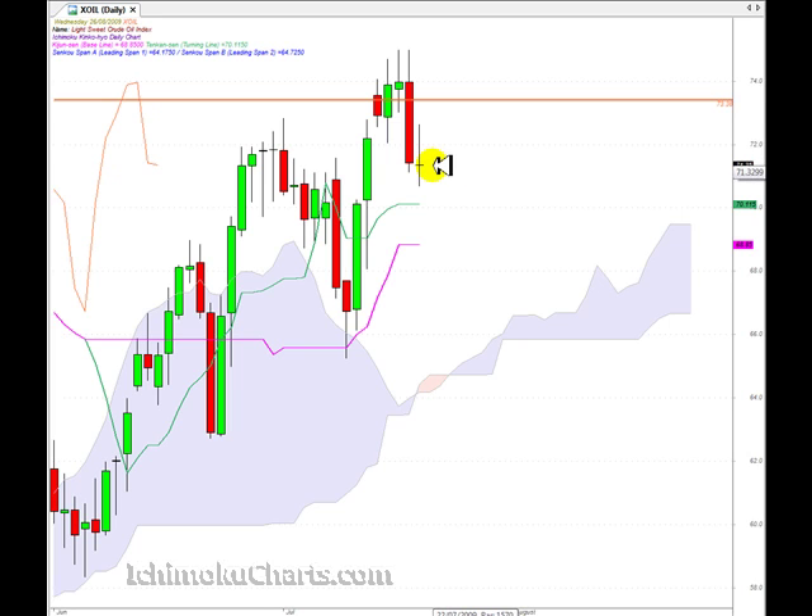Now, today we have no body to this candle. There's virtually no body, so the market has opened and closed in the same place, which means that on the day between the open and close, neither the bulls nor the bears won the battle. That's an indication of a very indecisive candle. We have the long shadow on the top and on the bottom, and this type of candle is called a doji.